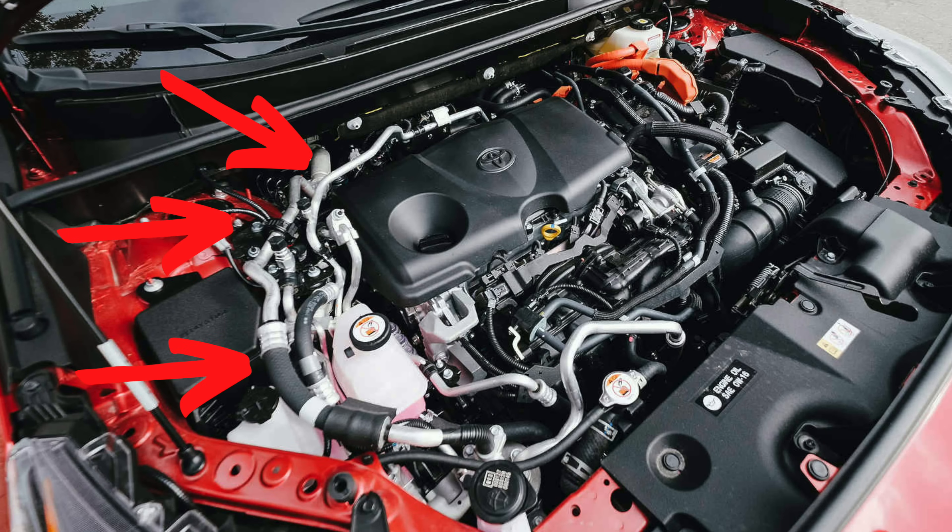I told you this would be the most complicated HVAC system ever put in a car, and I hope this gives you a better idea of what all those lines and components under the hood of a RAV4 Prime are doing. Once you understand what's happening — it's all computer-controlled with valves creating restrictions, multiple pressure sensors everywhere — the computer is watching the whole operation: outside temperature, pressure readings throughout the system, monitoring everything.